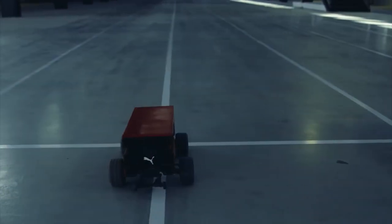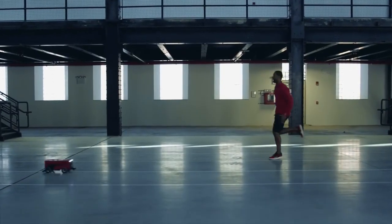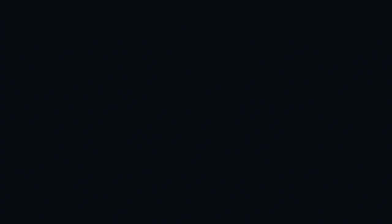It's not wearable tech. It's raceable tech. A programmable, self-driving, line-following robot that inspires runners of all levels to push harder, giving them a real target to keep up with.